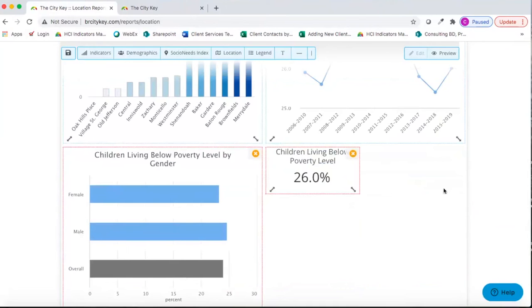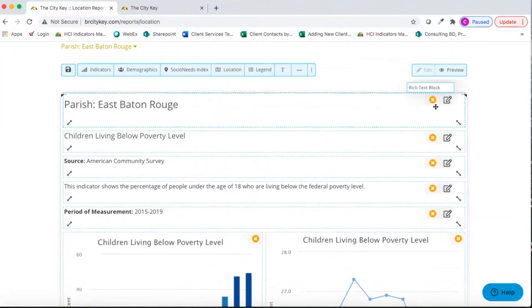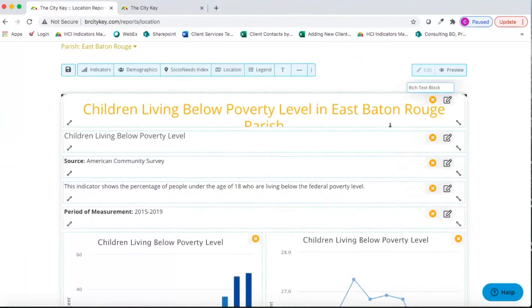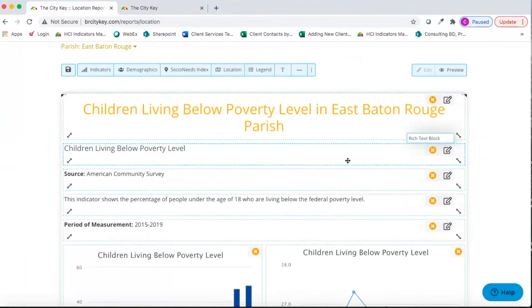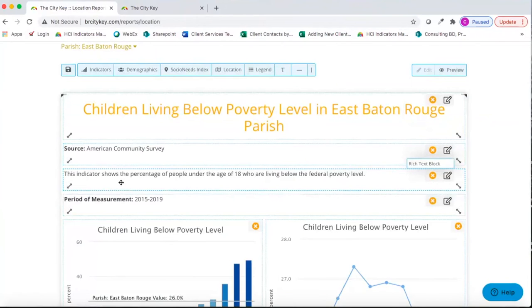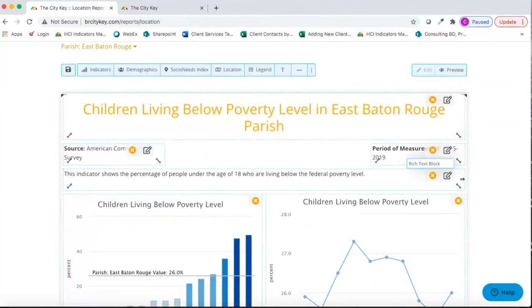The report works on a drag-and-drop basis. Each time I see a pencil icon, I can go in and edit. For instance, I can title it 'Children Living Below Poverty Level in East Baton Rouge Parish,' give it a fancy header, center and enlarge it. I can remove the auto-filled indicator name since it's in the title. We have our source, our indicator text, and our measurement period. I can bring these onto the same line and rearrange the layout by dragging.